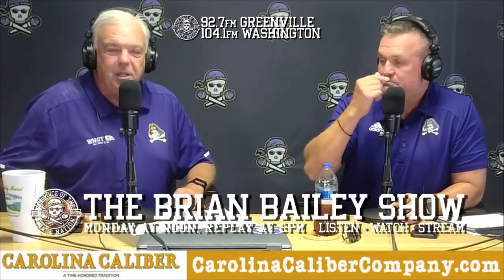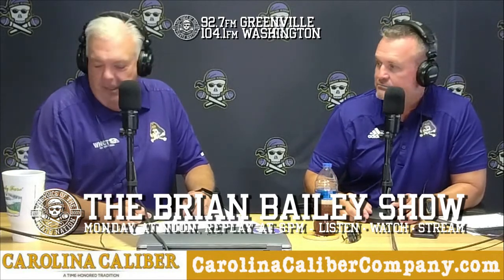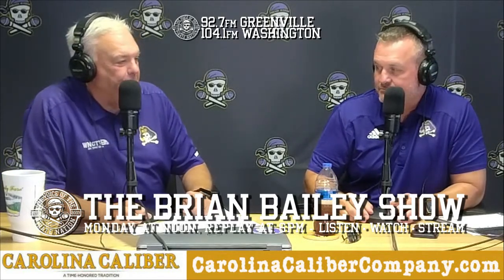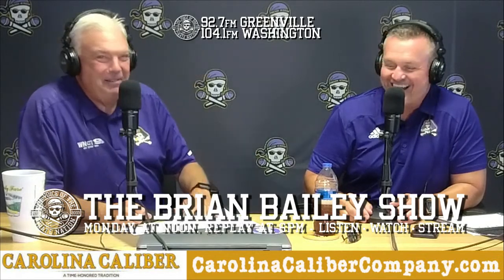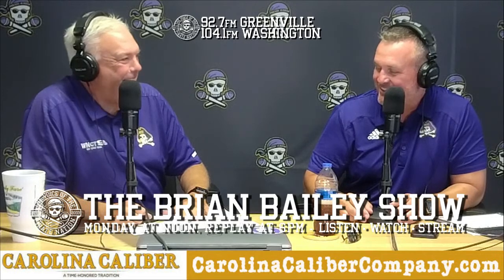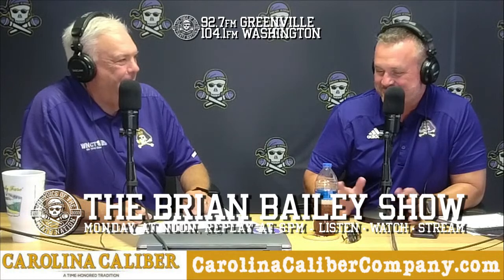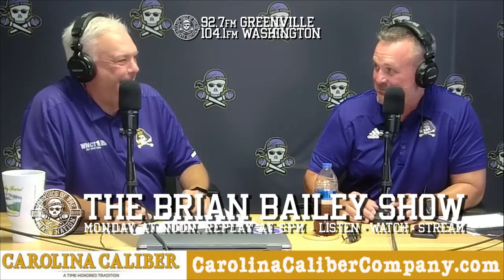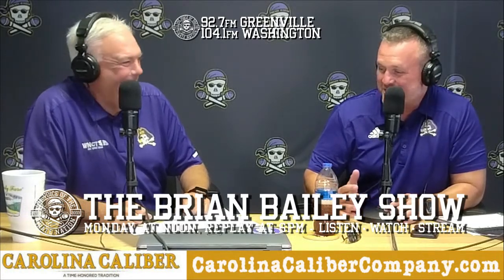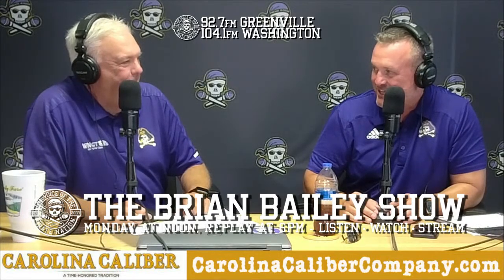Welcome back to The Brian Bailey Show, the season debut. Head Coach Mike Houston joins us. We're taking your questions and comments on our Facebook live feed. Coach, you're getting set for camp — you've got the beard going. Well, it's that time of year. We had a last little getaway down to the coast this weekend. Amanda and the boys are getting ready not to have me around, and the players are getting ready for what preseason camp entails. It's an exciting time.